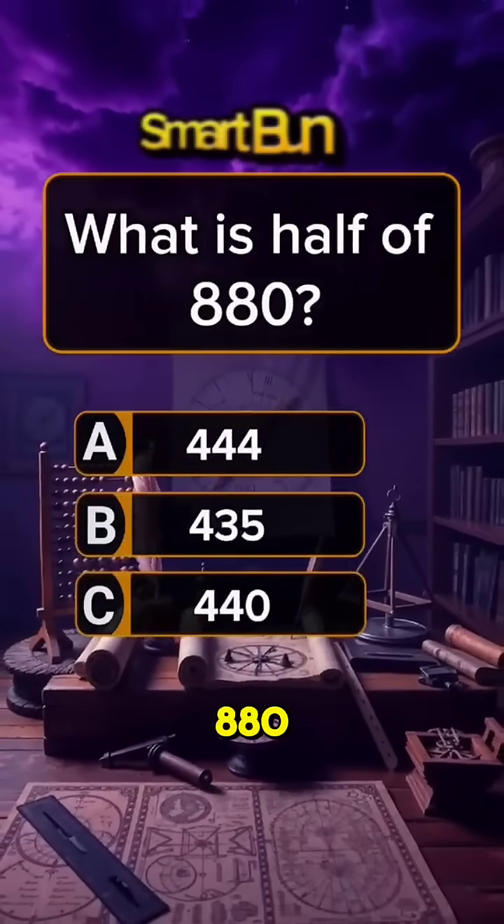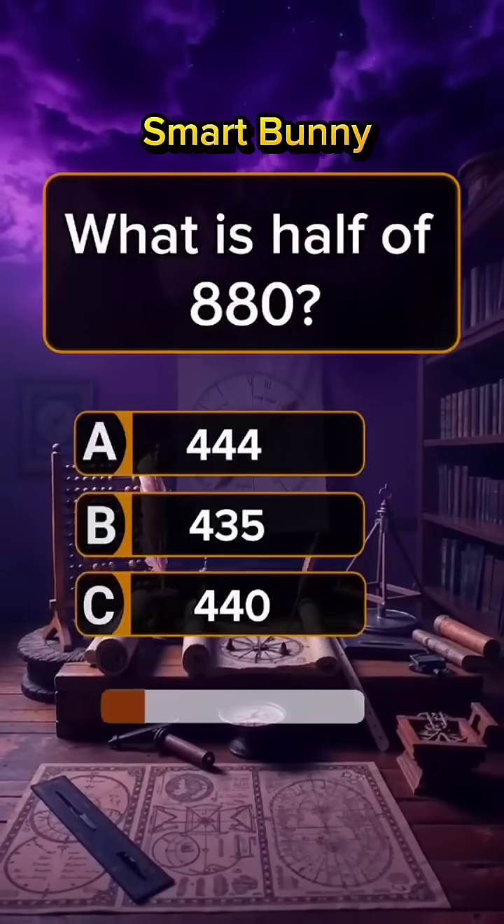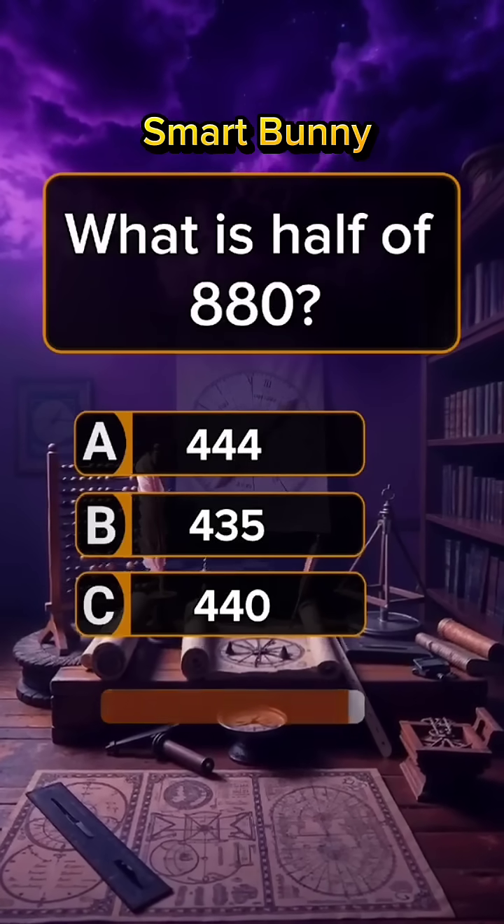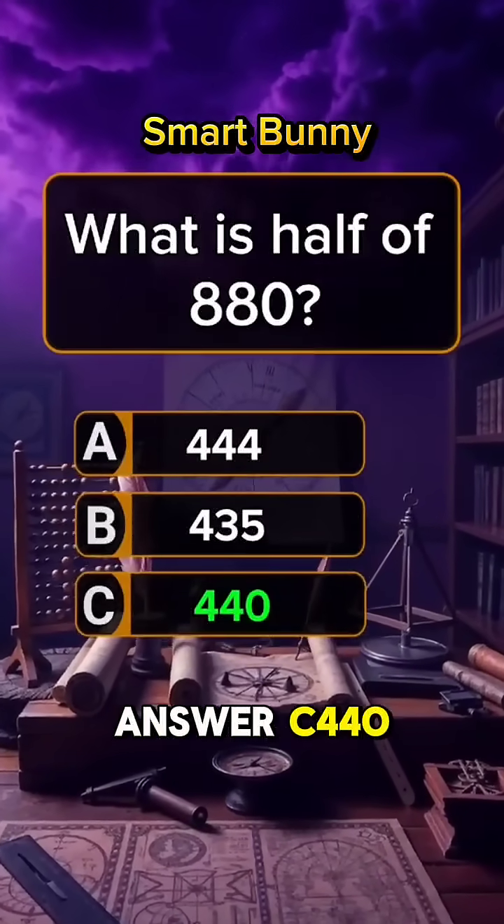Question 1. What is half of 880? Answer C: 440.